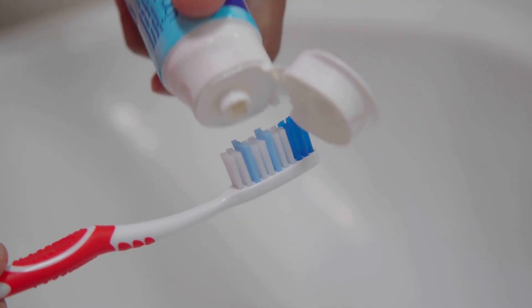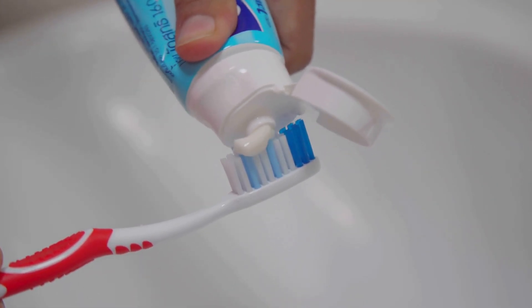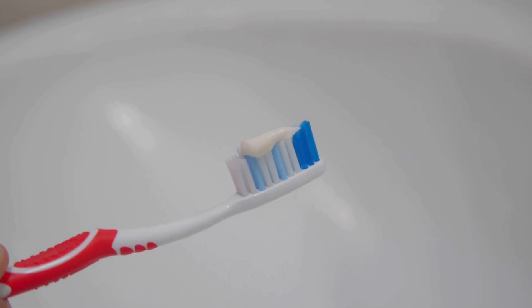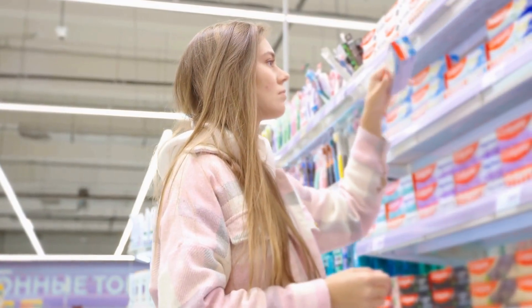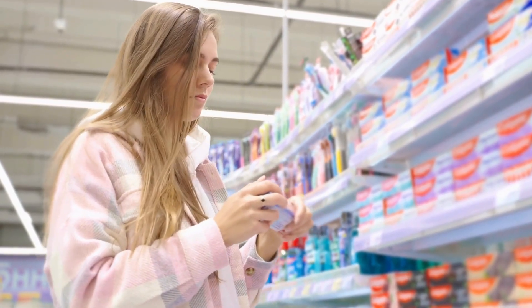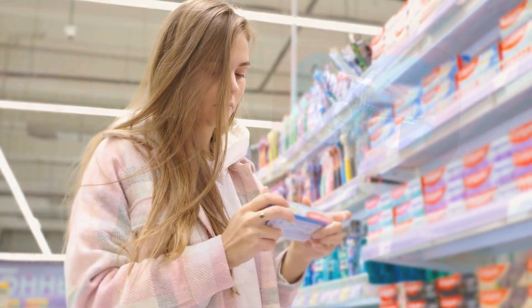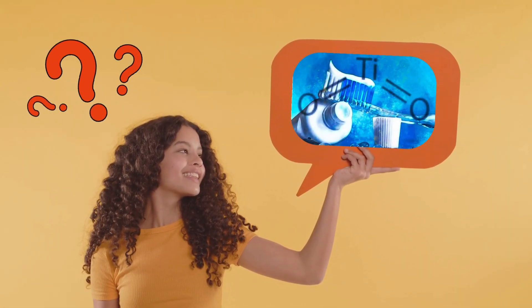So the next time you squeeze out a ribbon of toothpaste, take a moment to appreciate the high-tech pigment that makes it shine so brightly. Whether or not you choose to keep using toothpaste with titanium dioxide is up to you. But at least now, you know the why behind it.